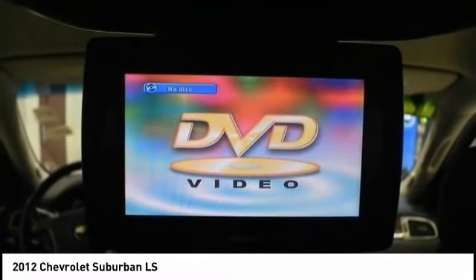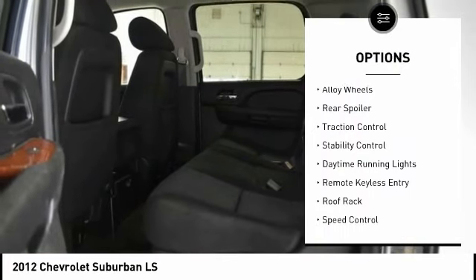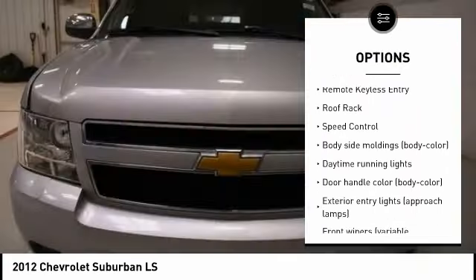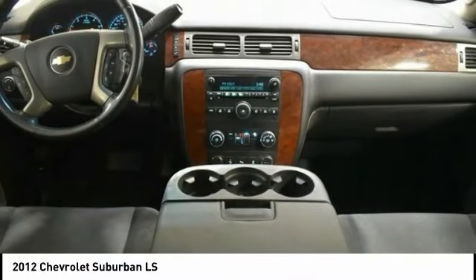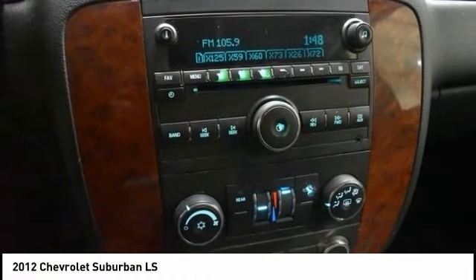Here are some of this vehicle's great options: tire pressure monitoring system, electronic stability control, alloy wheels, rear spoiler, traction control, stability control, daytime running lights, remote keyless entry, roof rack, and speed control. Come take a test drive today.